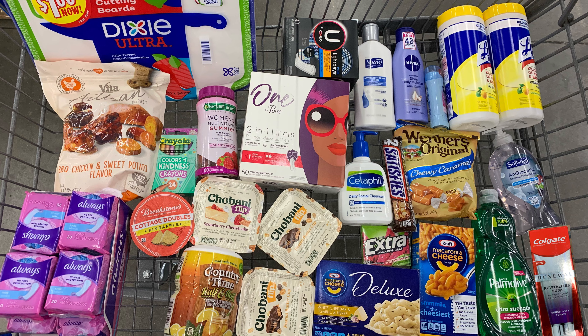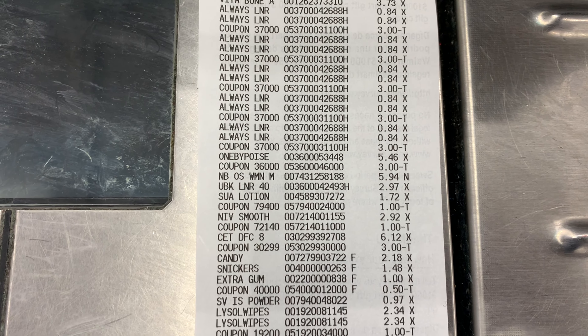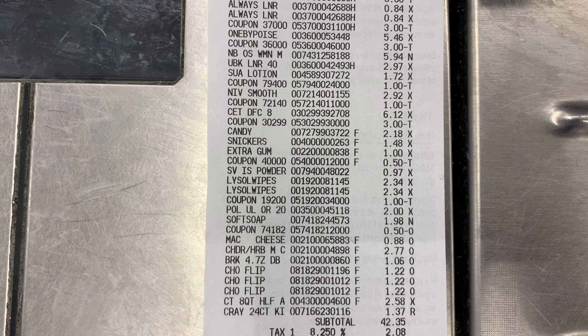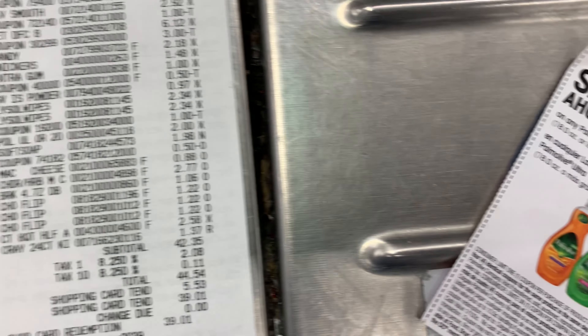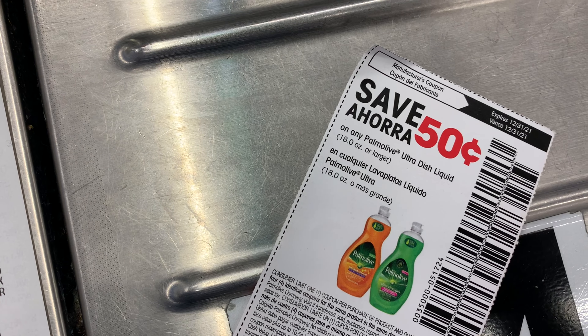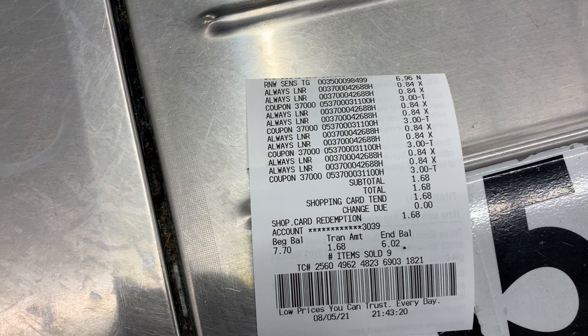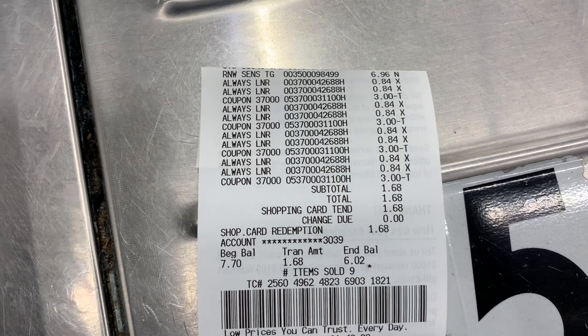The mac and cheese — I'm getting it again. It's priced at 88 cents and Ibotta is currently giving back 35 cents, bringing my final cost down to 53 cents per box. I'm also going to pick up the Kraft Deluxe, priced at two dollars and 77 cents. Ibotta is currently giving back one dollar, bringing my final cost down to a dollar and 77 cents.